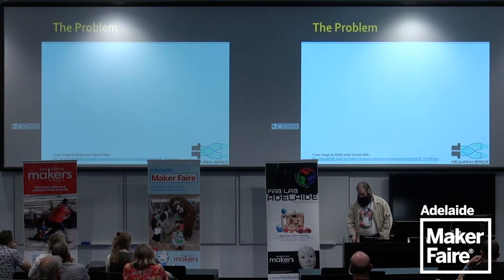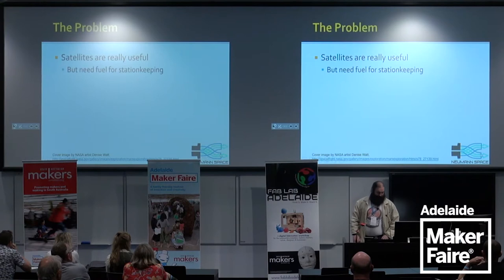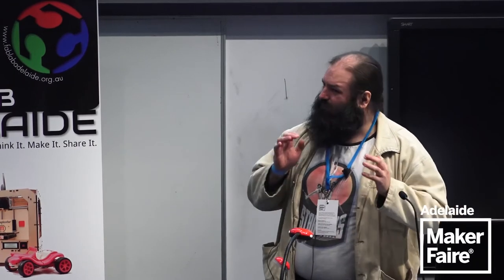Everyone's got problems. My problem is not that satellites are really useful, but that they need fuel for station keeping. Satellites are useful only if you put them in the right spot so they can look at the right things, talk to the ground stations, and do whatever you want them to do — but they've got to be in the right part of space. Space is big, but the useful parts of space aren't that big.